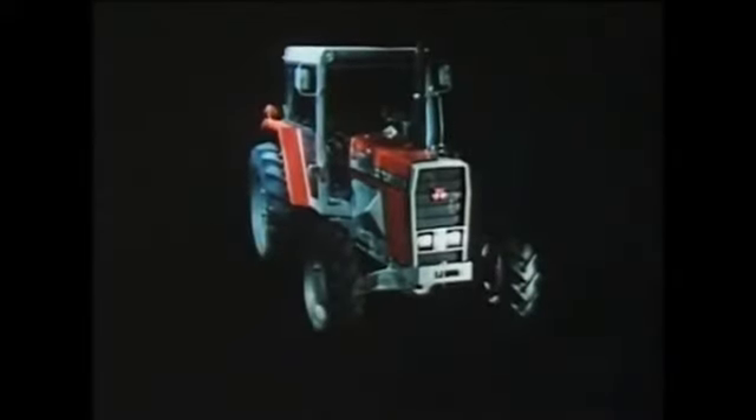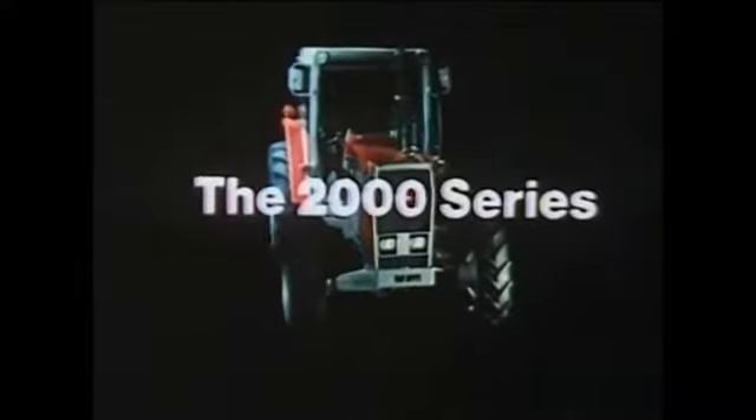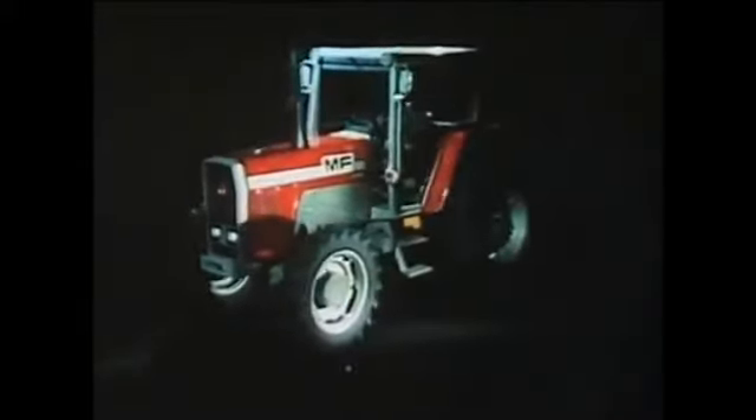To meet the needs of Europe's farmers into the 80s, Massey Ferguson proudly present a completely new range of tractors — the 2000 series. In fact, so completely new are they, it's probably fair to say that, once again, Massey Ferguson invent the tractor.